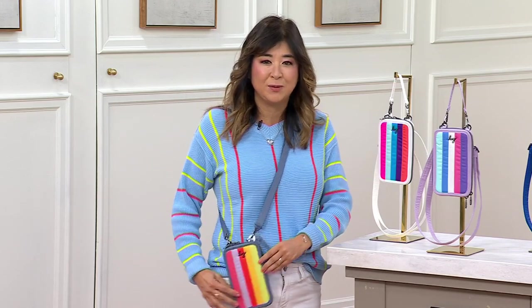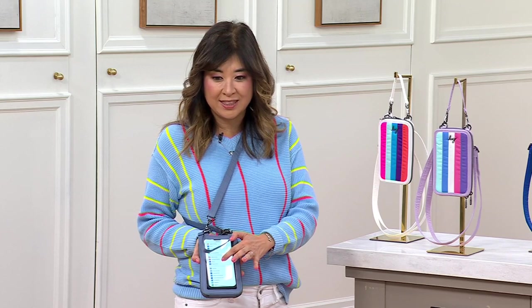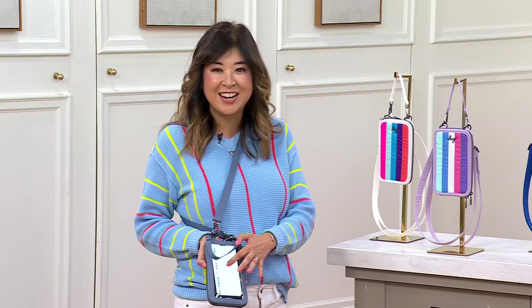That would be just that cute little phone bag — that's what this is. There's a clear window on the back side so you can use your phone like this. It's a touch screen. It's also a little wallet. You open it up, it drawstrings open. It's RFID shielded and you've got five card slots and a bill slot.